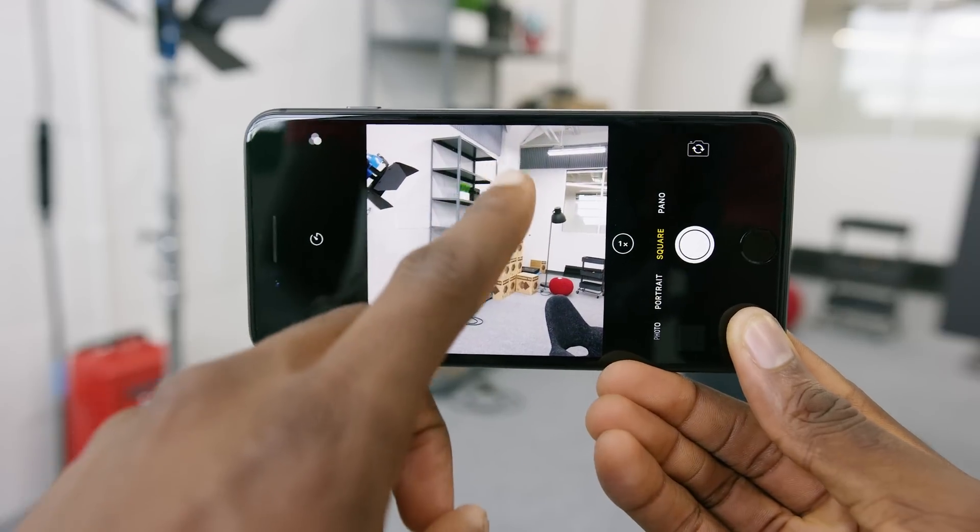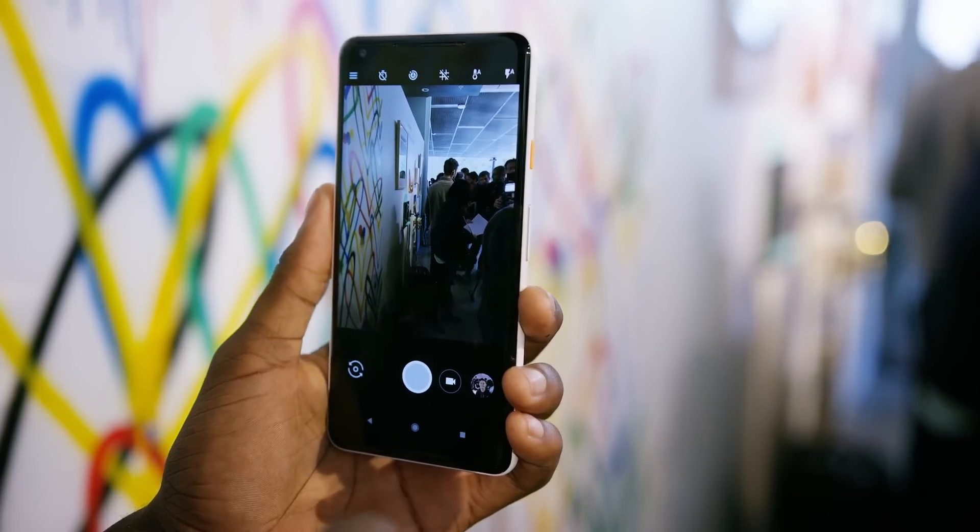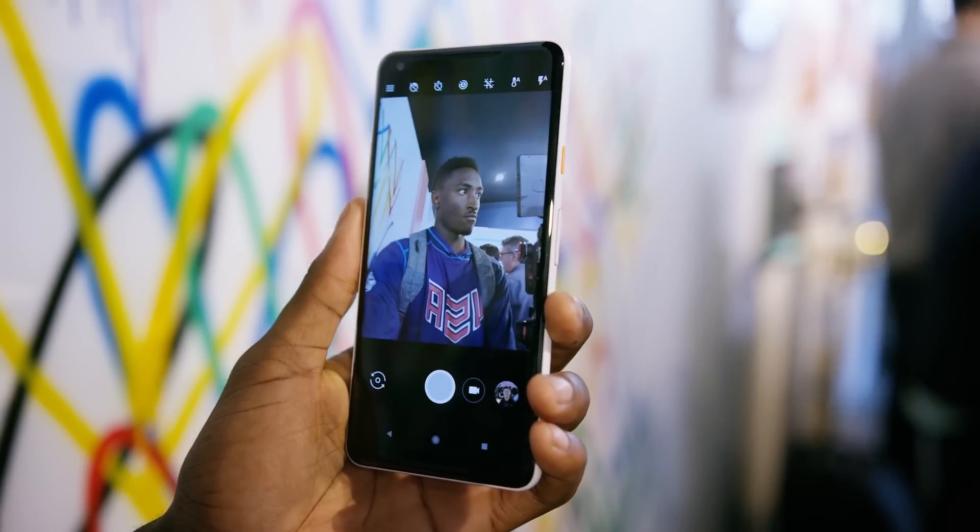The bigger difference comes with different modes — things like portrait mode, long exposure, panorama stitching — those are what make a bigger difference to the user experience. Especially when you see a phone like Pixel 2 doing portrait mode mostly within software versus with a second camera.